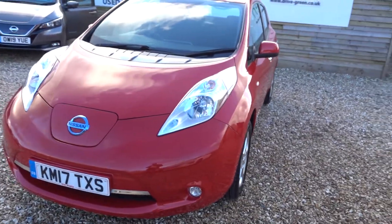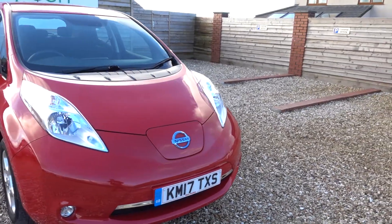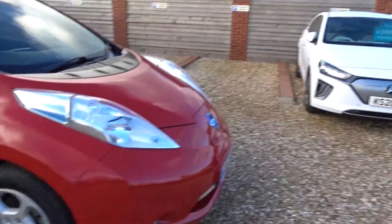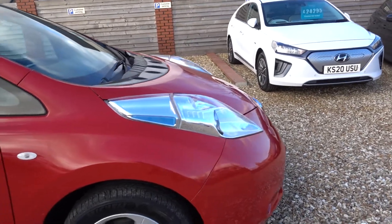We've given this a fresh MOT and a fresh service so it's not going to need either of those things until the middle of February next year. Really really tidy car as well, it's done just a whisper over 20,000 miles — yeah, 21,000 miles — so low miles and yeah it's really tidy.